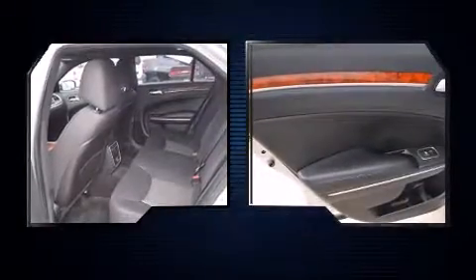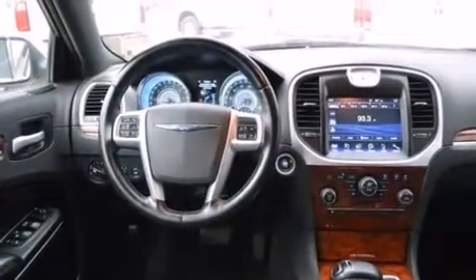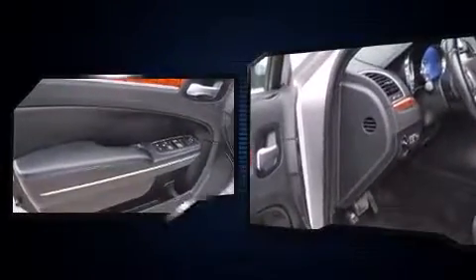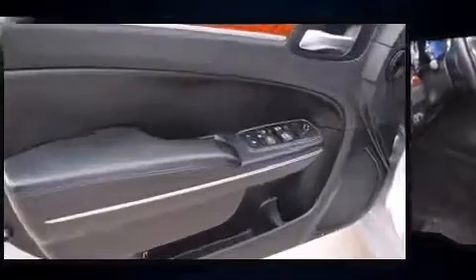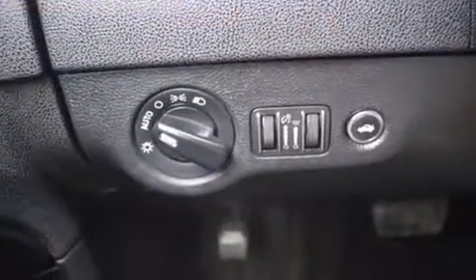You and your passengers will enjoy the stereo system, which includes a CD player with MP3 capability and six well-positioned speakers. Chrysler ensures the safety and security of its passengers with equipment such as traction control, brake assist, anti-whiplash front head restraints, and four-wheel disc brakes.